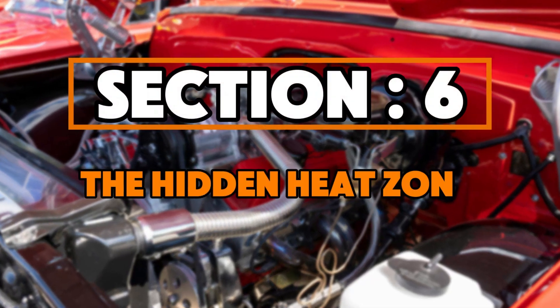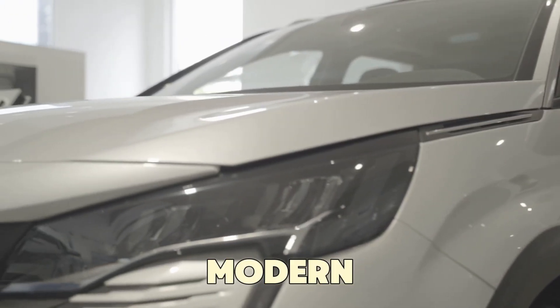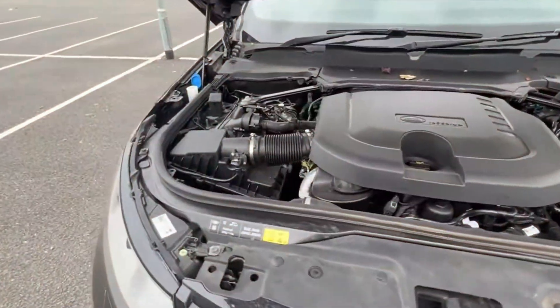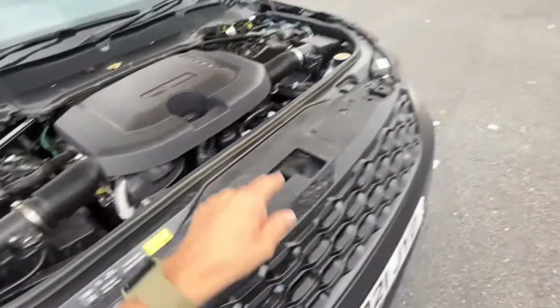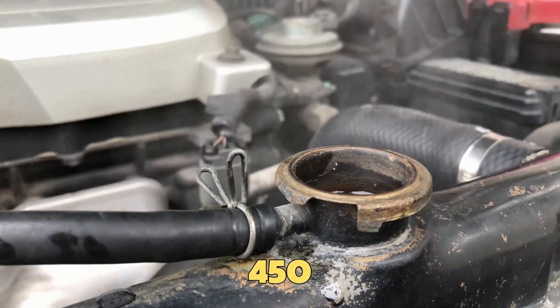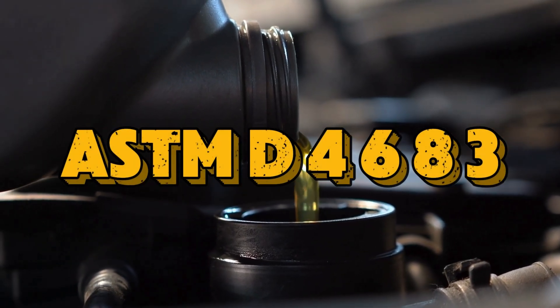Section 6: The Hidden Heat Zone That Destroys Thin Oils. Inside every modern engine, there's a hidden heat zone between the piston rings and the cylinder walls. Temperatures there can rise above 500 degrees Fahrenheit, especially in turbo and direct injection engines. 0W20 starts to lose its film strength around 450 degrees Fahrenheit, based on ASTM D4683 testing.